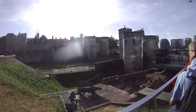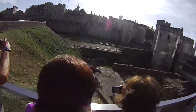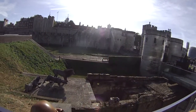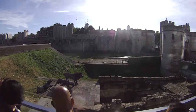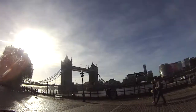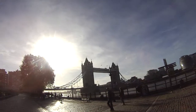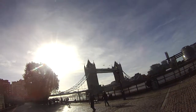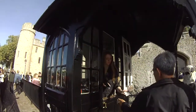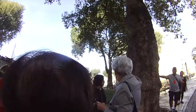This is the Tower of London right here. Right there is the London Bridge — the actual name of it is the Tower Bridge. I'm going through the London Tower now. She's going to scan my ticket. This is the Tower Bridge. This is what he built — the Tower of the White Tower.